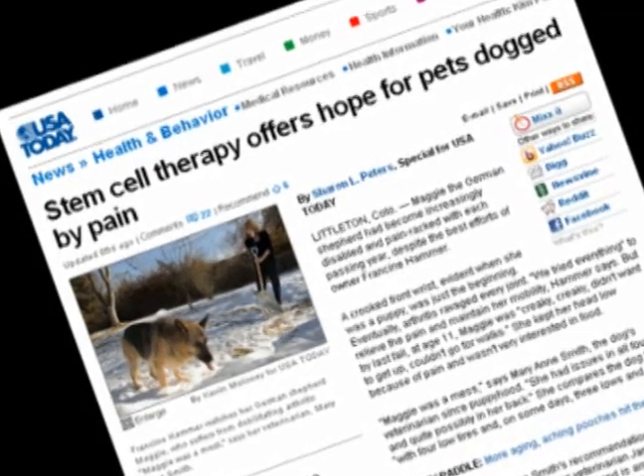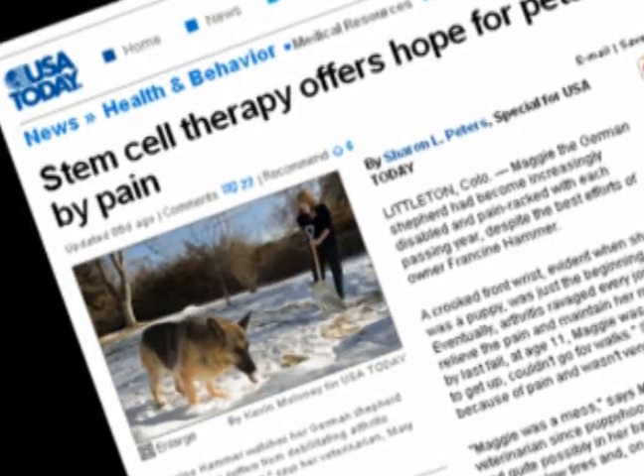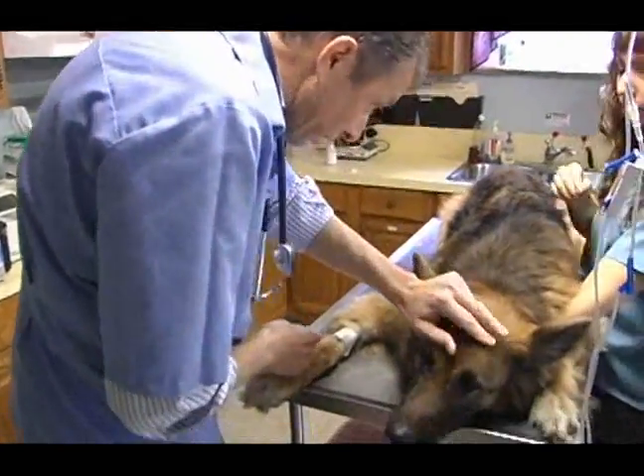My husband and I first found out about stem cell therapy when he was at the office. He went on to USA Today and saw an article about Maggie, a German Shepherd, that had this procedure done. And I called our vet right away and said I'd really like you to look into this — I want you to do the procedure on Dasha.